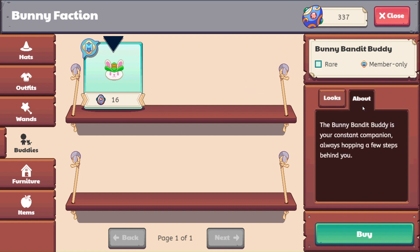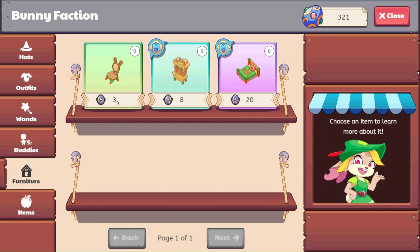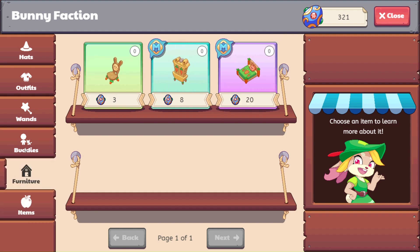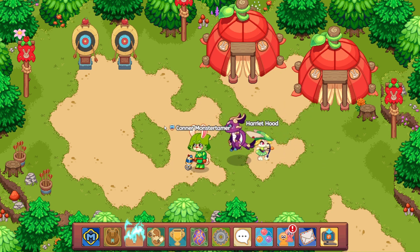The bunny bandit buddy description says, 'The bunny bandit buddy is your constant companion, always hopping a few steps behind you.' Let's go ahead and buy this as well. We will be coming back here for some bunny furniture — we'll probably do a furniture day and pick up some more marbles too. We'll come back for more clothes in our next video.